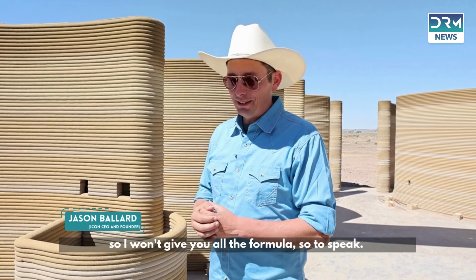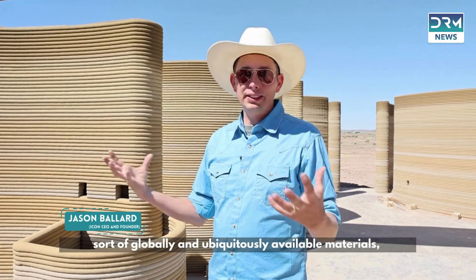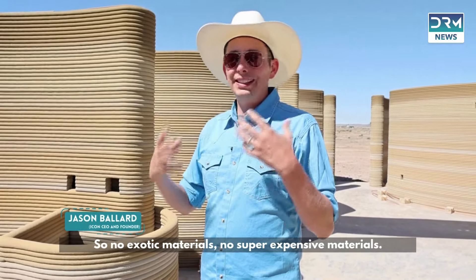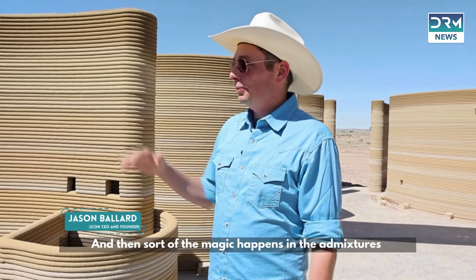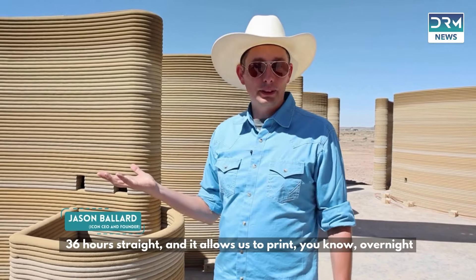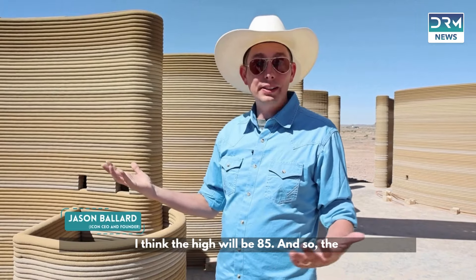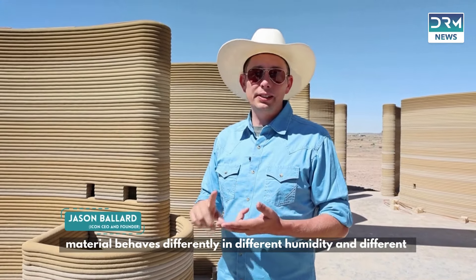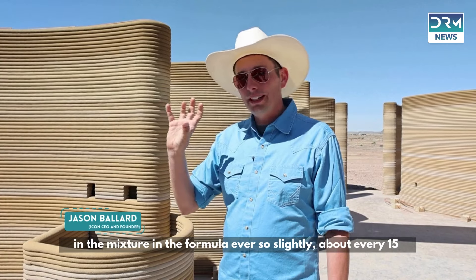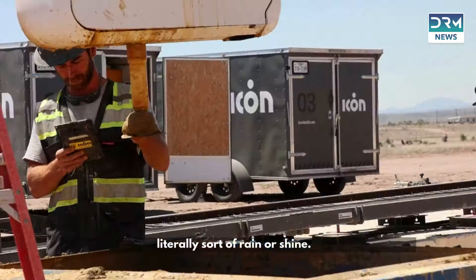The base mixture is a bit secret, but we've restricted ourselves to a list of globally and ubiquitously available materials so we can do this all over the world affordably — no exotic or super expensive materials. The magic happens in the admixtures that allow us to continue printing. This printer has been running for something like 36 hours straight. Last night it was 55 degrees and today the high will be 85, so we adjust the ingredients in the formula every 15 minutes to continue printing rain or shine.